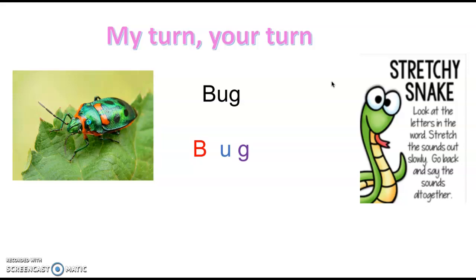Lovely, well done! Let's try it one more time all together. Bug. B-U-G. Lovely, well done!